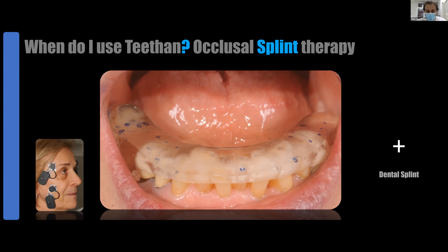Occlusal splint therapy is a very good way to learn more about this device. If you have a splint, you can change the situation immediately. When I have a patient with a splint, I use TITAN at the beginning of the visit — not at the end — because the patient is not yet tired. I prefer to use TITAN at the beginning of my appointment because the muscles are in a neutral state at that moment.